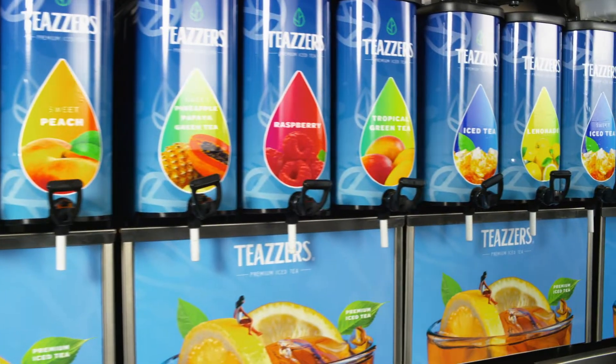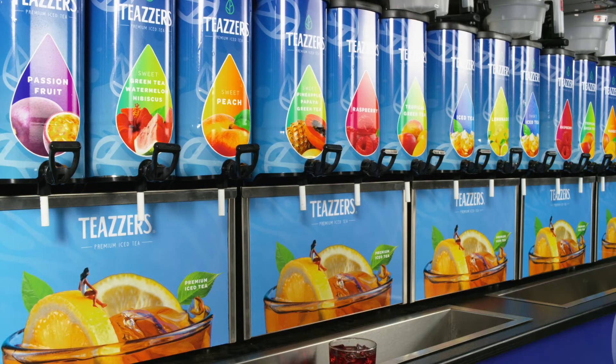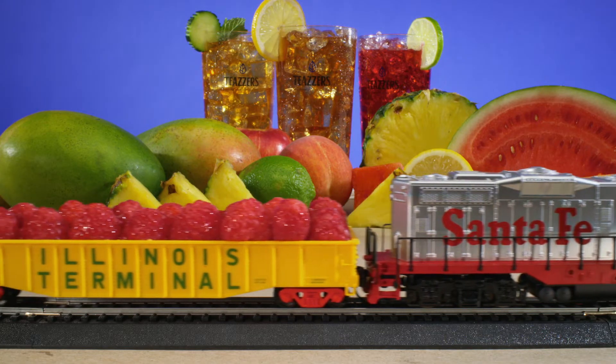What you're looking at isn't an ordinary tea dispenser. It's a transportation device — a machine that brings tea lovers right into your store, because Teasers turns your location into a tea destination.